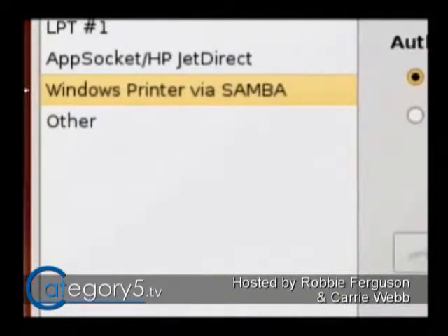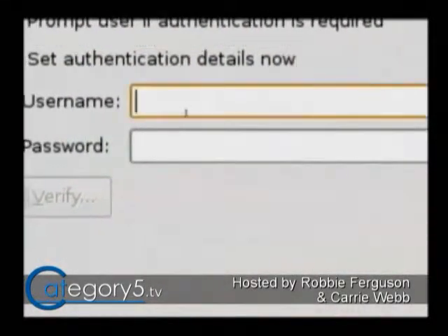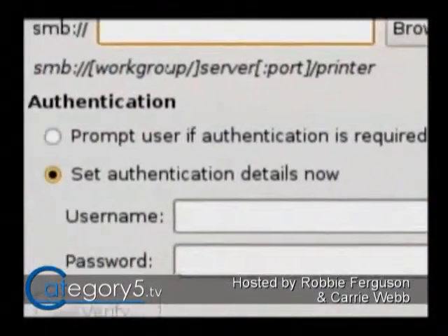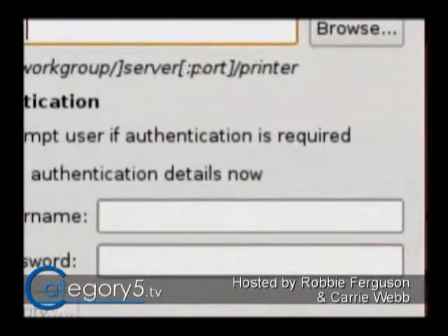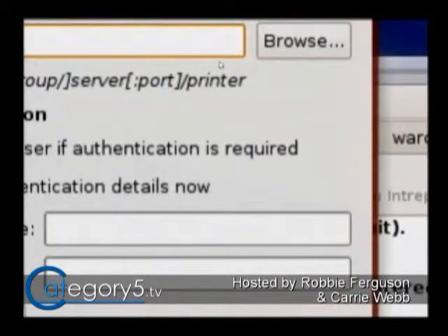Or I can go Windows Printer via Samba. In this case, I'm going to set my authentication details if there's a password on it, and I'm going to set the printer — basically the server name or the computer name — and then the printer. So you can browse the network. It's all straightforward. You can click that Browse button and go through. It's very, very simple, and the answer is yes, absolutely. Thank you very much.